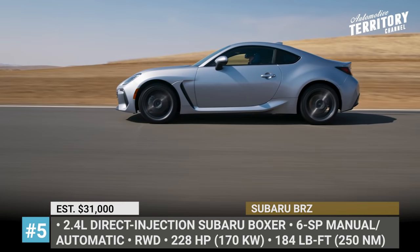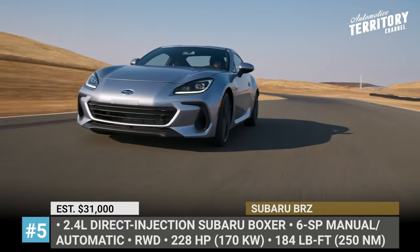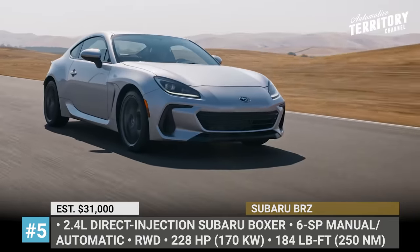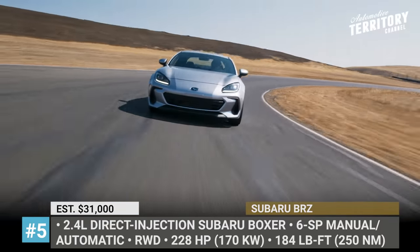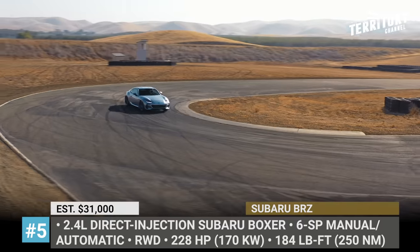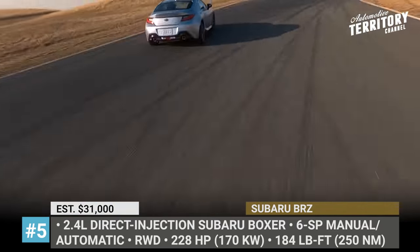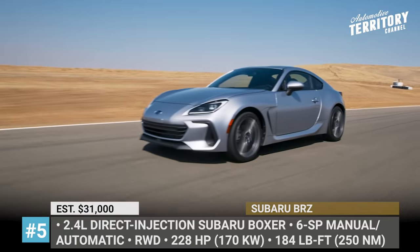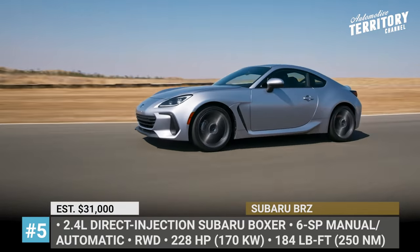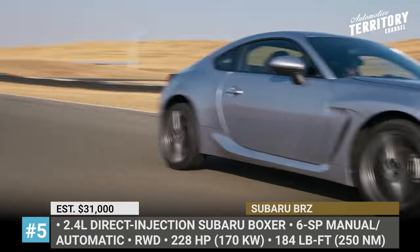Subaru BRC — when Subaru hadn't revealed any 2021 updates for the BRC Coupe, rumors started to spread that it was probably being exiled altogether. However, as it turned out, the sports car simply skipped a year, only to return all-new in 2022. The model sits half an inch lower, scores new aluminum bodywork, and borrows some elements from the Subaru Global Platform, resulting in a 50% torsional rigidity increase.